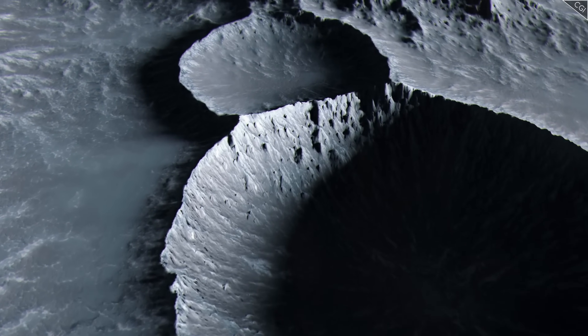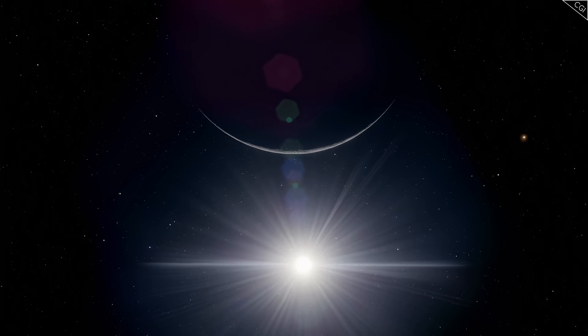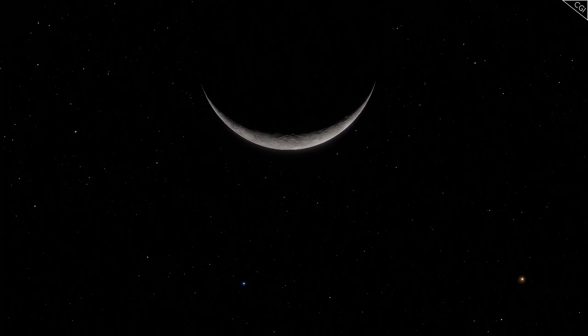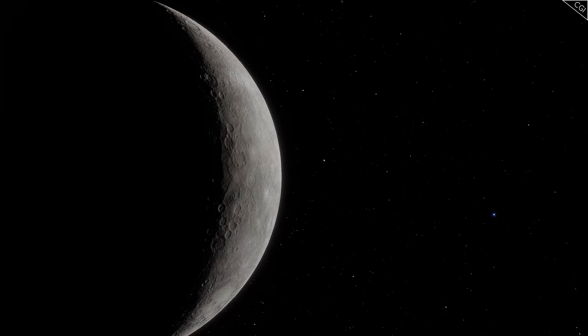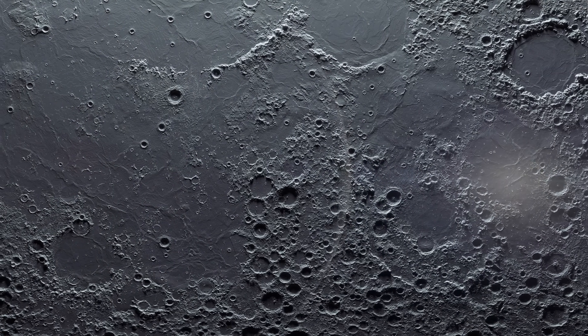The ground beneath your heavily insulated boots is rigid, radiating away the day's heat into the vacuum of space. It's a silent, desolate landscape. But tonight, you've brought special equipment — not just for survival, but for observation.